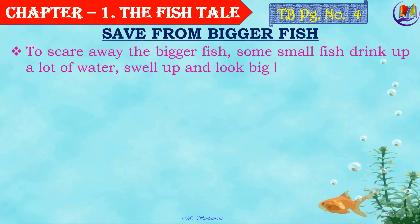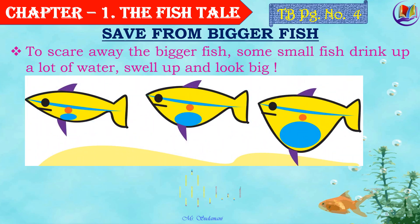To scare away the bigger fish, what do some small fishes do? They drink up lots of water, swell up and look big. So the bigger fishes think, 'Oh my god, this fish is bigger than me, let me stay away from it.' So it goes away. Isn't it interesting?